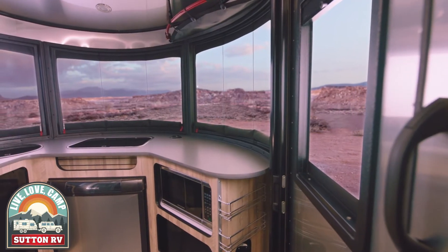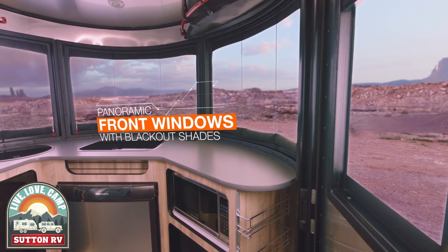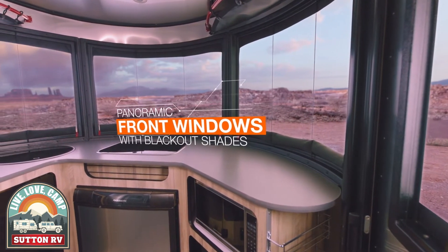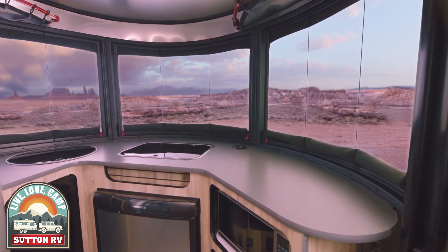The panoramic front windows let you take in the view and the subtle decors play off of natural tones you'll find outside. It's all an homage to the world around you, the whole reason you head out to explore in the first place.